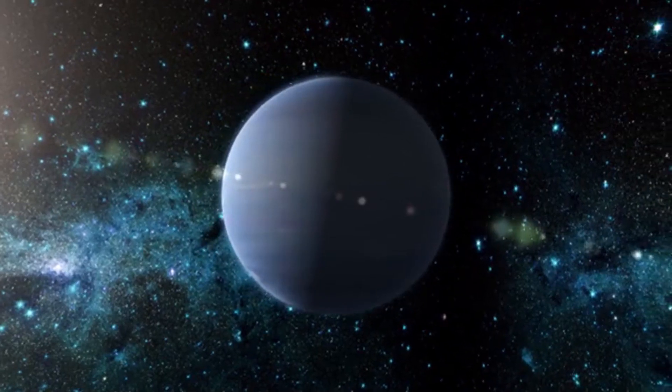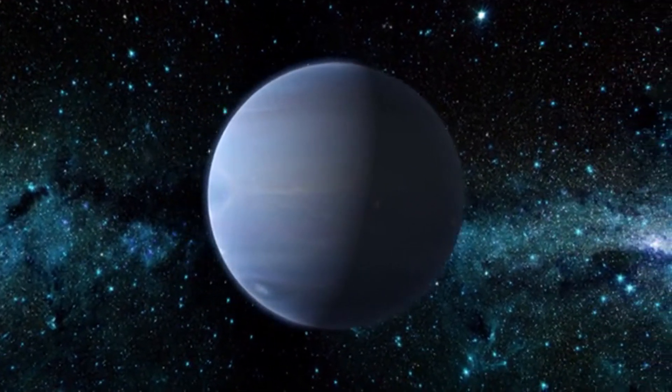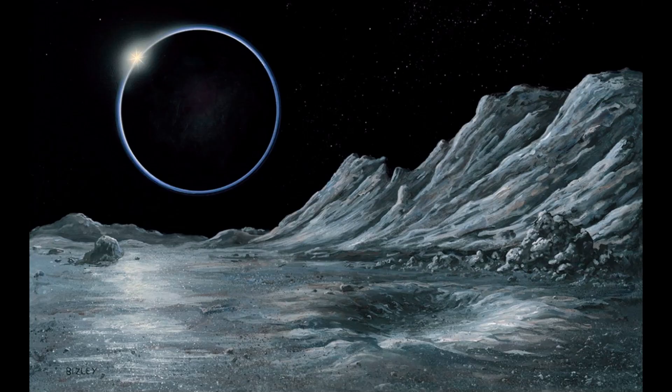Finally, they arrived at Neptune, with intense storms in its blue atmosphere, known as the Great Dark Spot, and its moon Titan, which has active ice volcanoes.